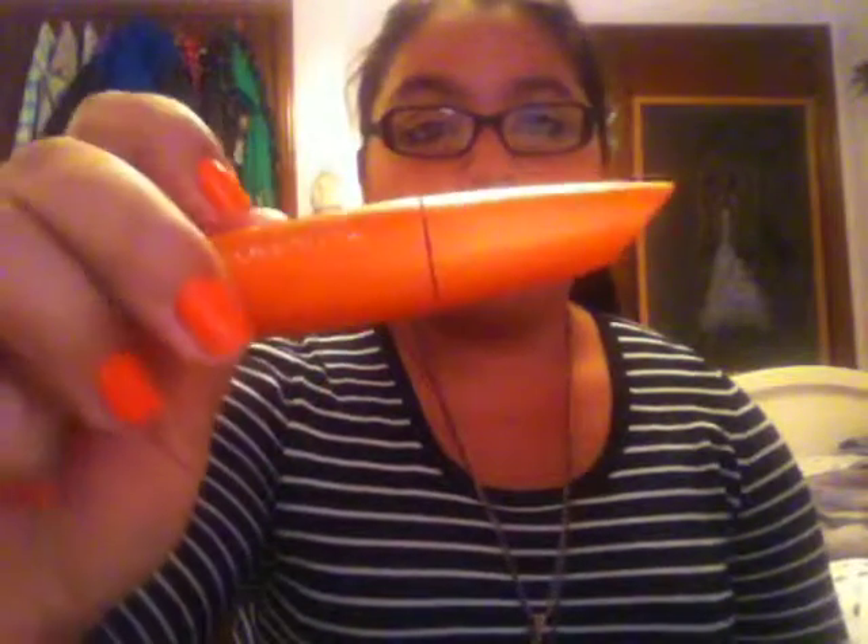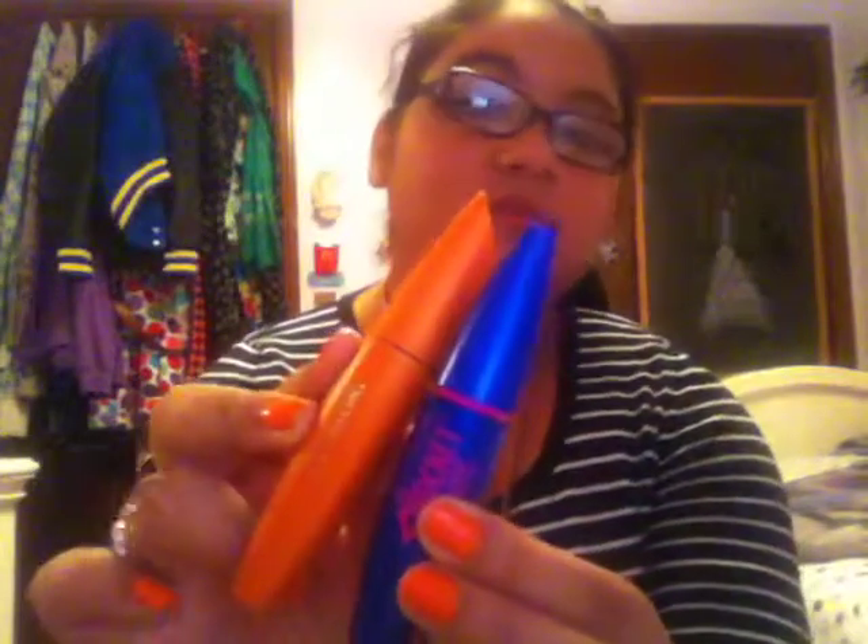Next I have the CoverGirl Lash Blast Mascara, which is orange. They have sort of similar packaging and similar wands to the Rocket — it's just also a big wand. I really like this mascara. I can't tell if it's really good at lengthening or volumizing specifically, it just makes your lashes look awesome. This was my mom's — she didn't like it because of the big wand, so she gave it to me and I'm so glad she did. I will probably repurchase it.